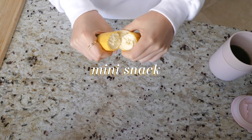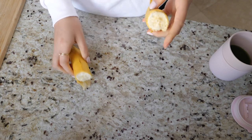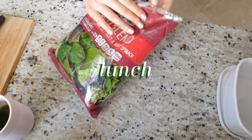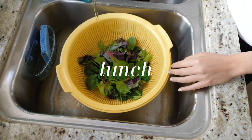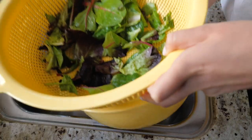I also had a banana before prepping my lunch. For lunch, I decided to make a salad by putting together some mixed greens, cucumber, avocado, and cherry tomatoes.